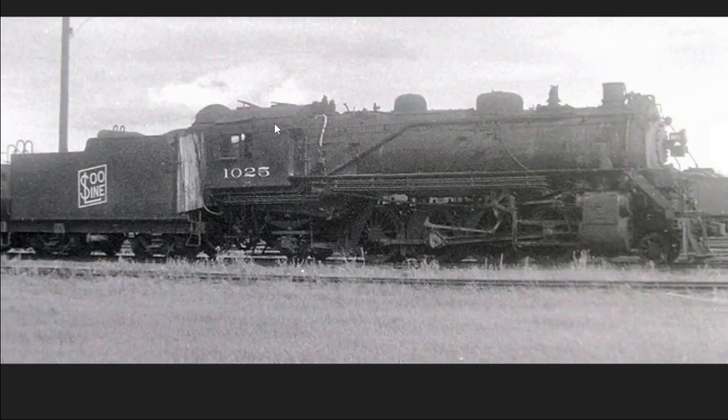Here's a steam locomotive of the Soo Line — nice, pretty, black and white. Anyways, moving on.